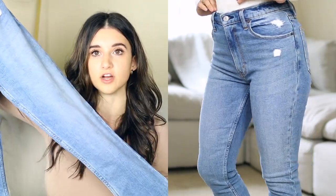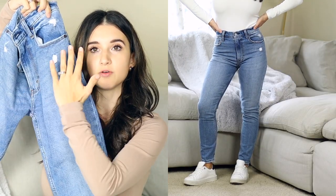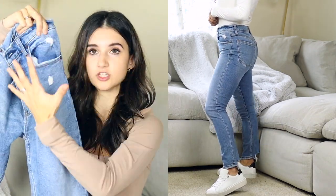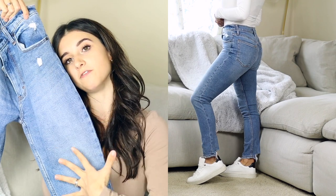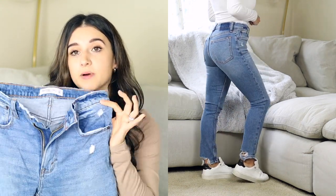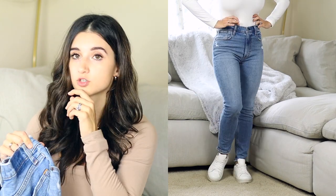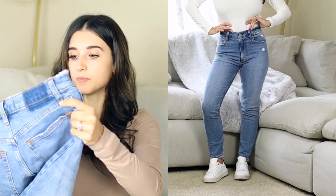This light wash color is really stunning. It has a little bit of fading on the thigh and slight whiskering — very light — so it's not exactly one solid light wash color. Size-wise, I got these in a 24 short, which is my true size, so I'd say Abercrombie runs true to size. They feel a little stiff and don't have much stretch — 1% elastane and 99% cotton — but they are comfortable.